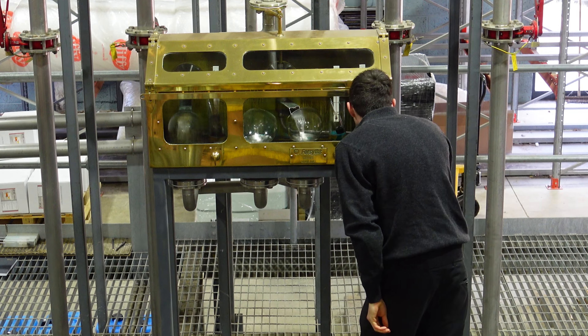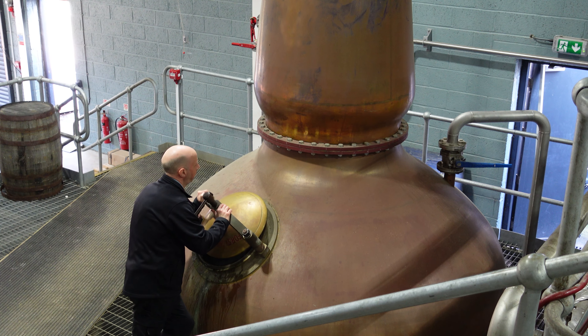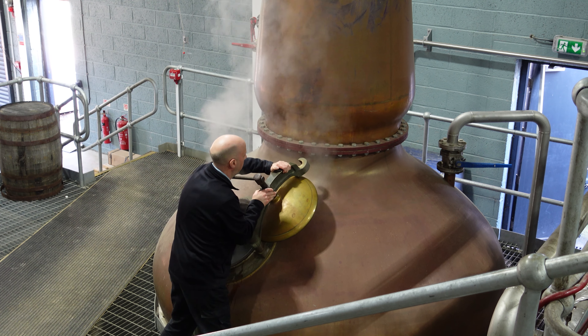So we're really only chasing the fruitiest segment of the run, and we're leaving behind any of the more meaty or weighty characteristics that were in the wash beforehand.